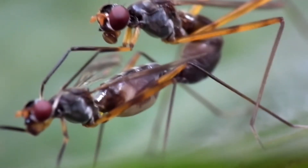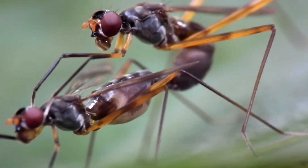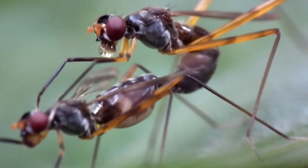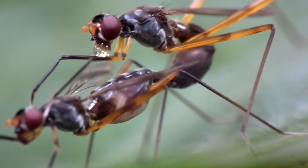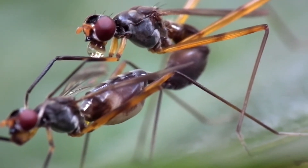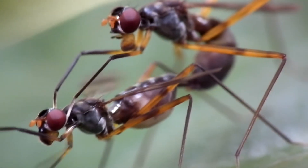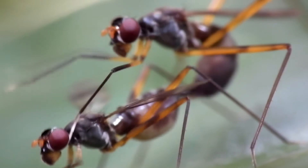The main reproductive organs in insects are located in the abdomen. After sperm is deposited, it is forced into a chamber where it may wait for anywhere from a few weeks to a few years. The eggs pass across the opening to this chamber and fertilization occurs.